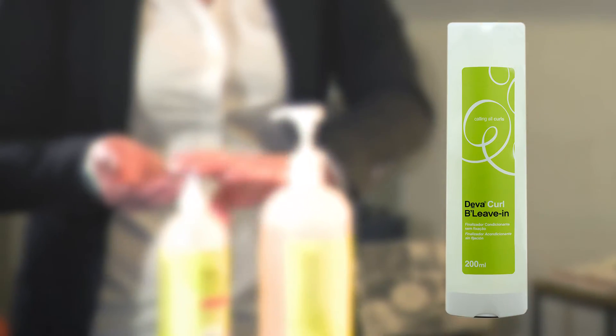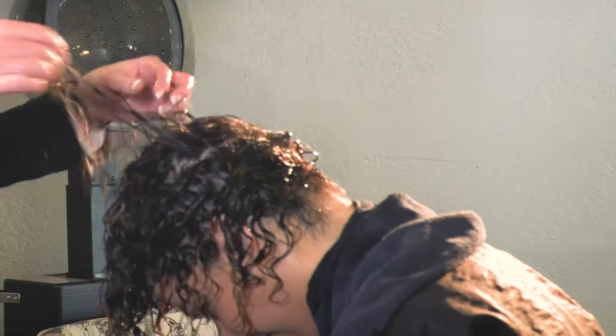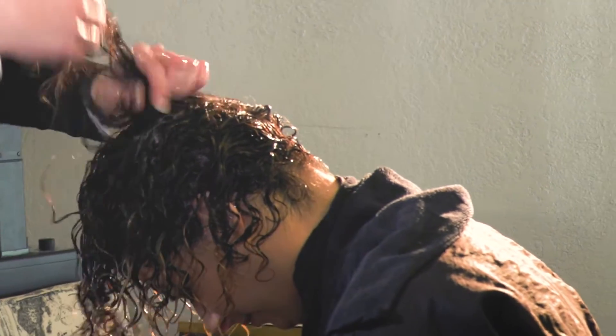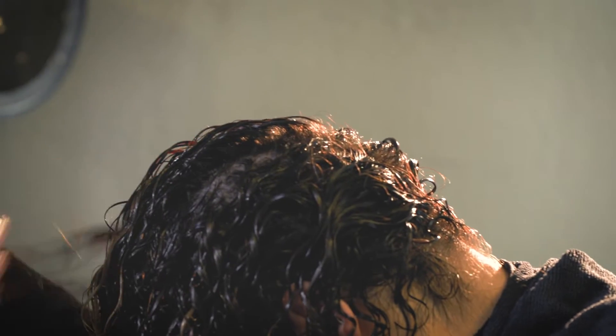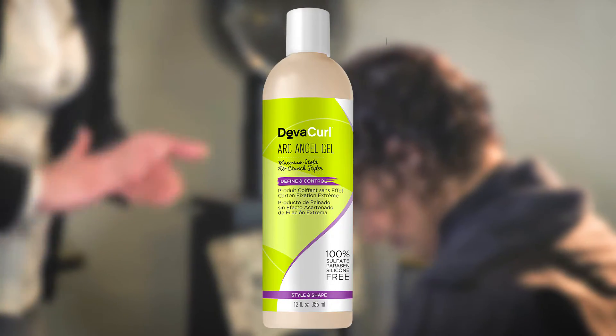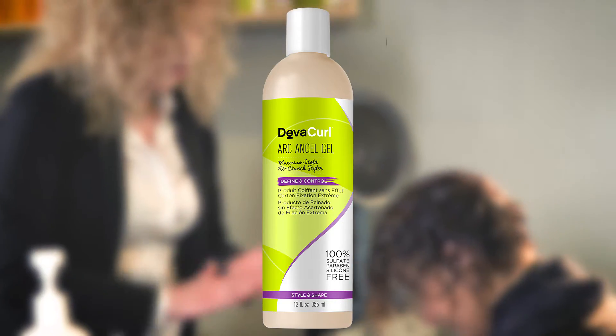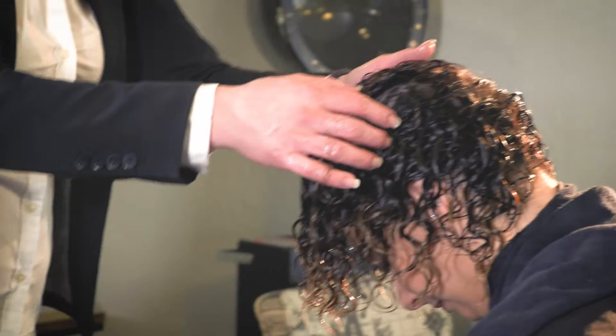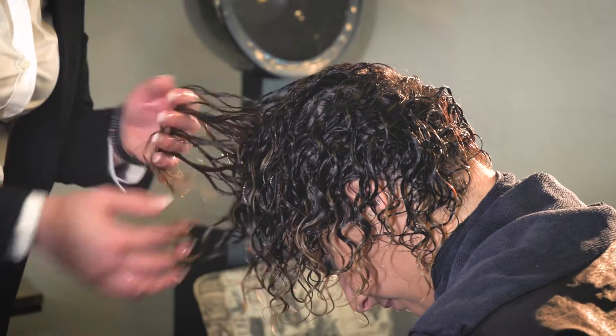I'm going to use two products today. The first one is DevaCurl Believe In — it's a curl plumper and volumizer. It has somewhat of a serum sort of feeling to it. Believe In is a great product for a lot of different curl types. The second product I'm going to use is DevaCurl Arc Angel, and I have just enough to coat my hands, and now I'm just going to gently glaze this over.